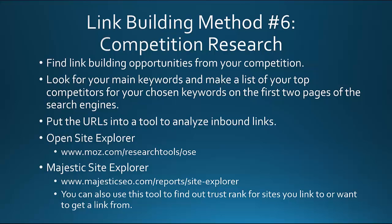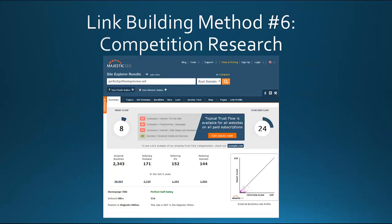You could go through these for each competitor website, giving you hundreds of link building opportunities right under your fingertips. And especially with Majestic SEO, they'll tell you the trust rank so you know if a site is an authority site and whether it's worth getting a link from.